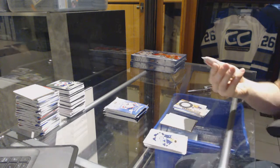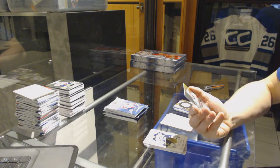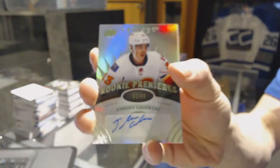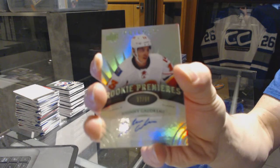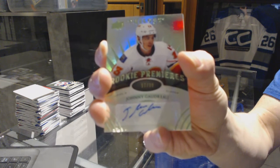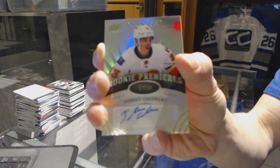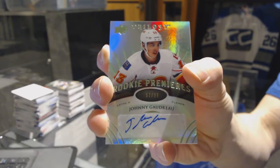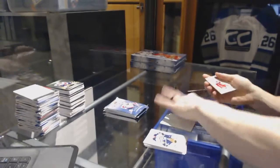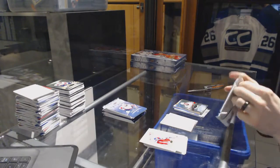We've got a Radiance Green level 2 rookie autograph number to 99 for the Calgary Flames, Johnny Gaudreau. Radiance Green rookie auto of 99 for the Flames — this has been a hell of a case so far.